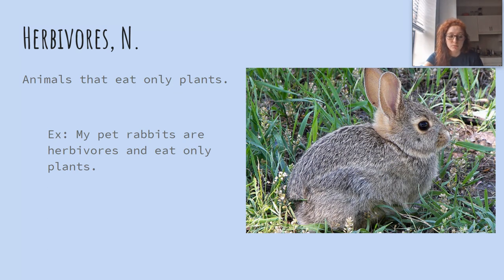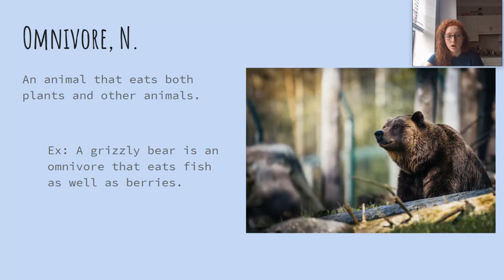Herbivores is a noun and herbivores are animals that eat only plants. My pet rabbits are herbivores and eat only plants. Omnivore is a noun and an omnivore is an animal that eats both plants and other animals. A grizzly bear is an omnivore that eats fish as well as berries.